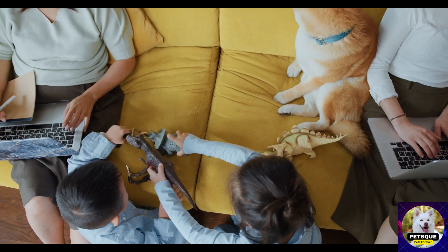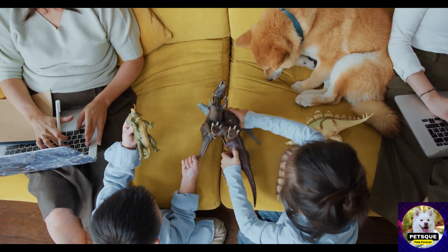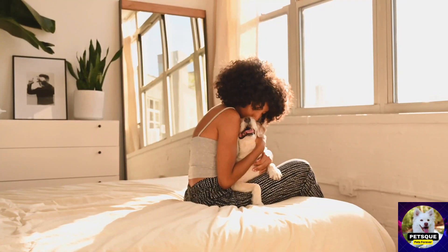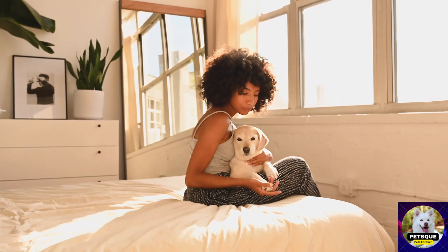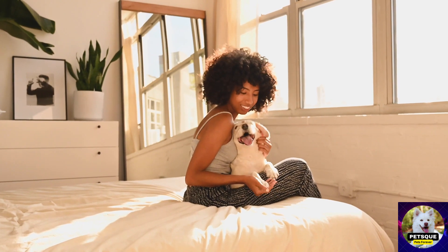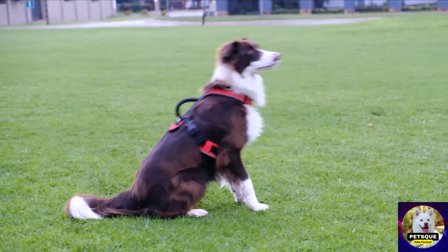The first toy we're going to talk about is the rope toy. Rope toys are great for playing tug-of-war with your dog, and they also help clean their teeth. These toys come in various sizes and shapes, so you'll surely find one that suits your dog's needs. We see a golden retriever gnawing on a rope toy while its owner plays tug-of-war with it in the background.